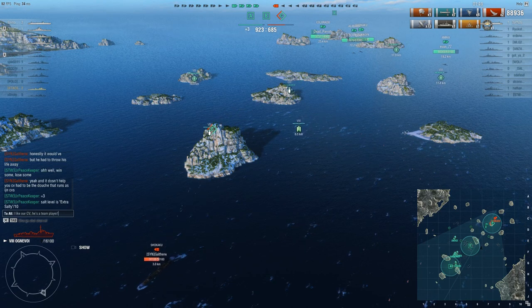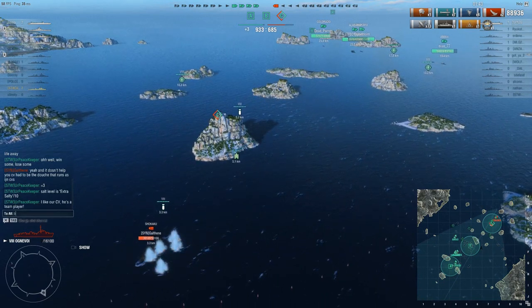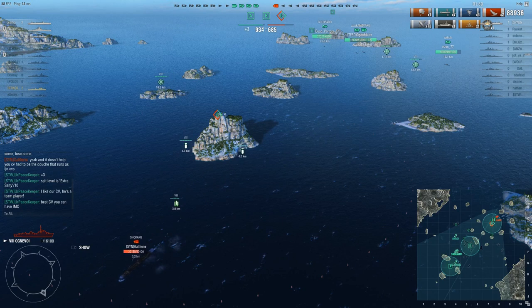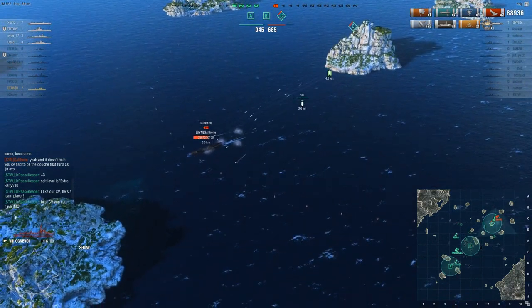Ognevoy is definitely a torpedo boat, which is unusual. I know some people say he's a hybrid, but I'm not sure I really think he's a hybrid — I just don't trust the guns enough to feel confident in their ability to deal damage.